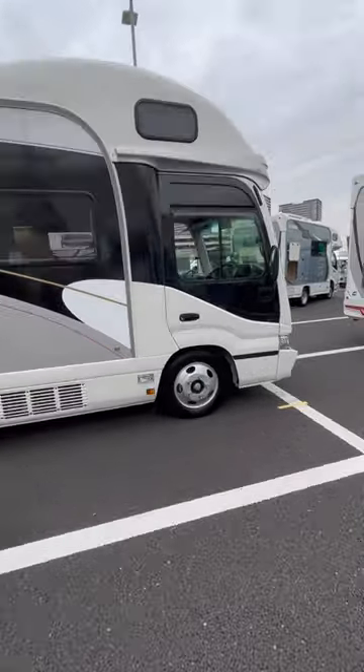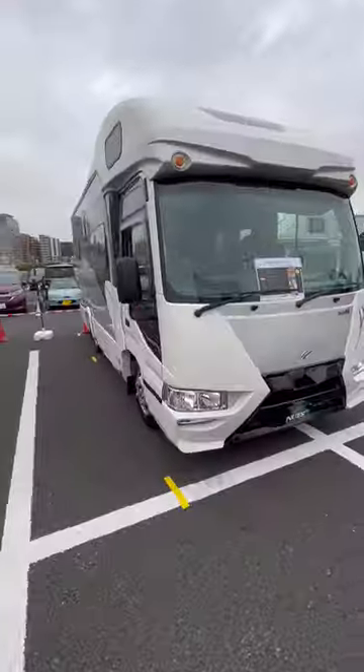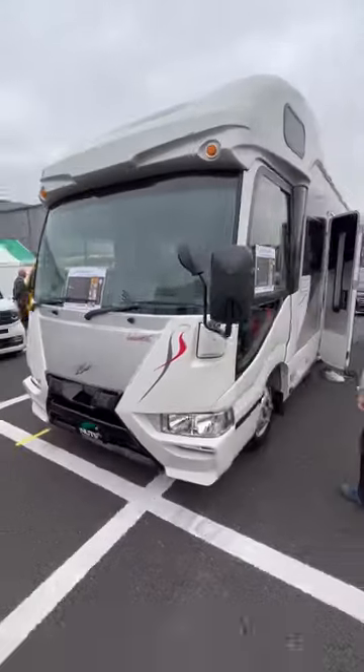This is Japan's most expensive RV from NUTS. What makes this special is it's based on a Toyota Coaster base instead of a Toyota Camroad, which makes it much better to drive.